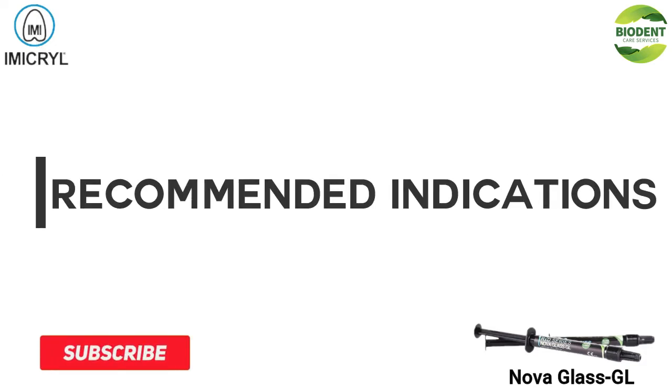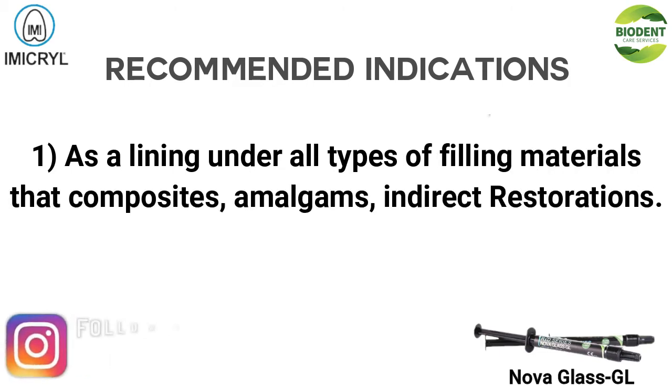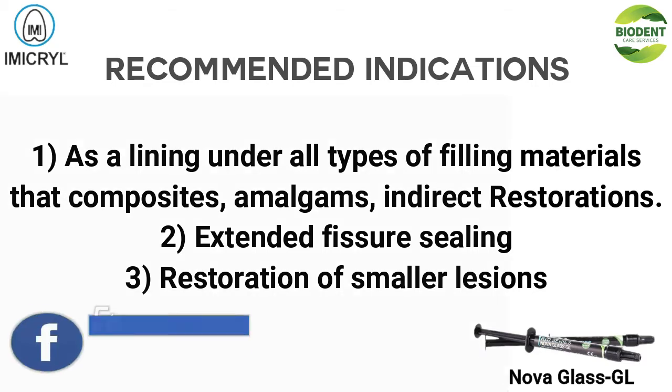Recommended indications: 1. As a lining under all types of filling materials — composites, amalgams, indirect restorations. 2. Extended fissure sealing. 3. Restoration of smaller lesions.